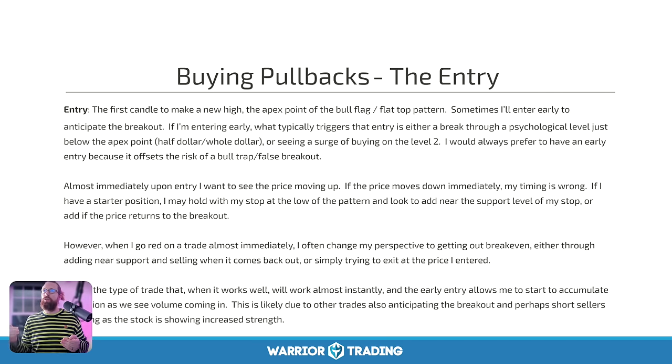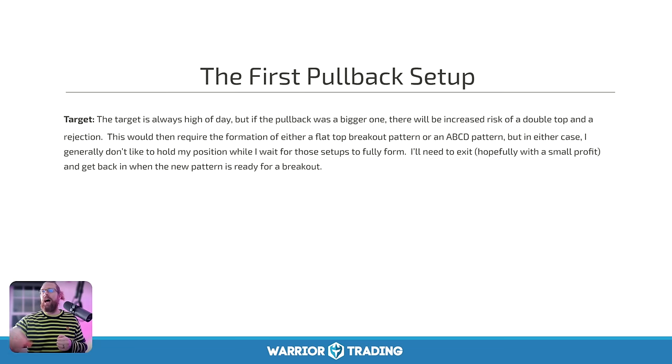If I go wrong on a trade almost immediately, I start to shift perspective from this being a winner to just mitigating the loss — can I get out break even or for only a 10-cent loss? This is the type of trade that when it works, it works pretty much immediately — like the first trade, I'm just immediately green. When it doesn't work, it stalls for a second and then flushes. This one stalled and then it flushed.